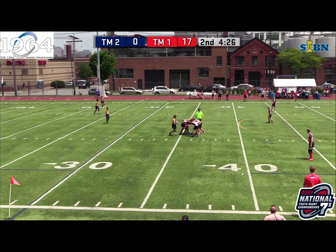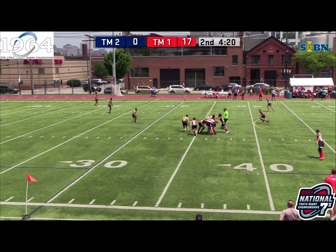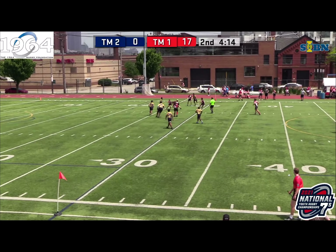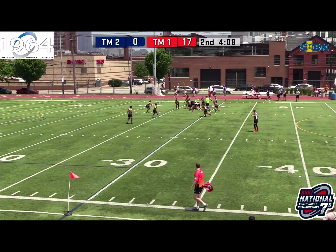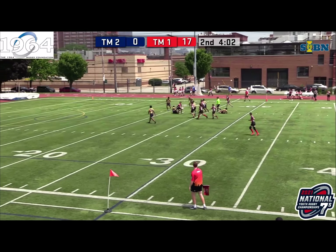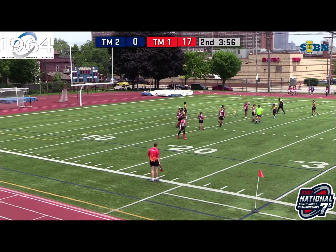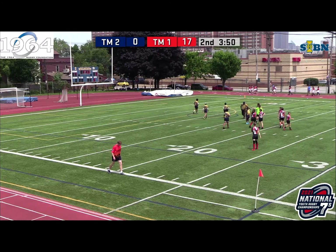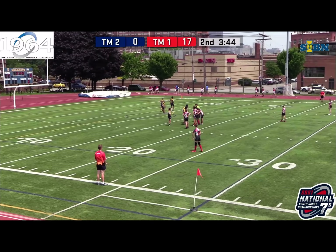Scrum down to Belmont. Looking to see what this big Belmont front row can do. Take it out wide. Great job by Vienna coming up — solid dump tackle there. Vienna's defense, not much space. It is quite good. Vienna picks it up, makes a flying offload — and it's knocked on. Great offload attempt by Vienna.